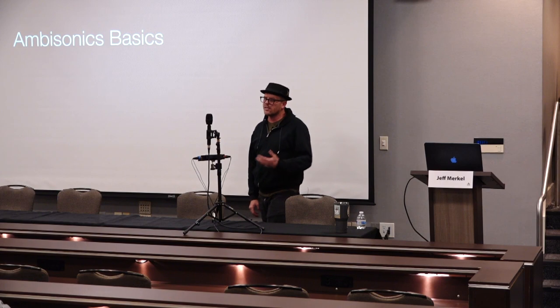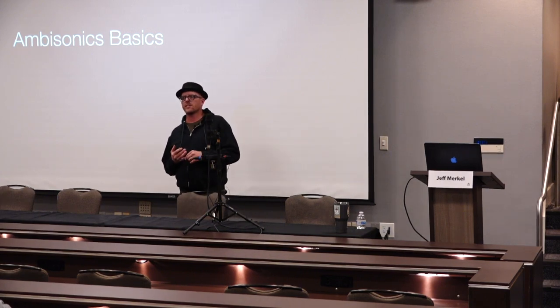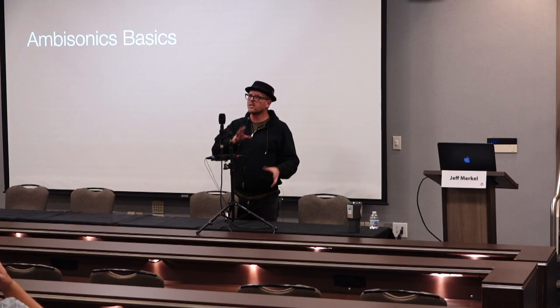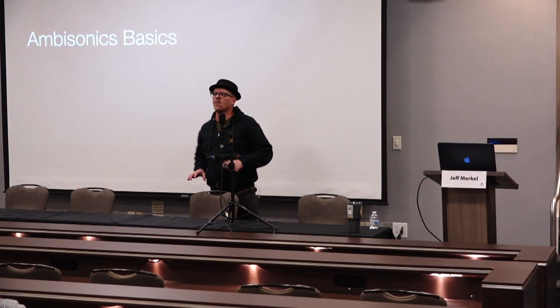Everything from cinema, to surround recordings, to this whole notion of immersive media — it's everywhere now. And the reason is because of the rise of VR, AR, and 360 video. That's what's really pushing the market right now, and that's why we're seeing a ton of innovation in this world. It's going to bleed over and cross into our hi-fi world and we're going to start seeing it all over the place.